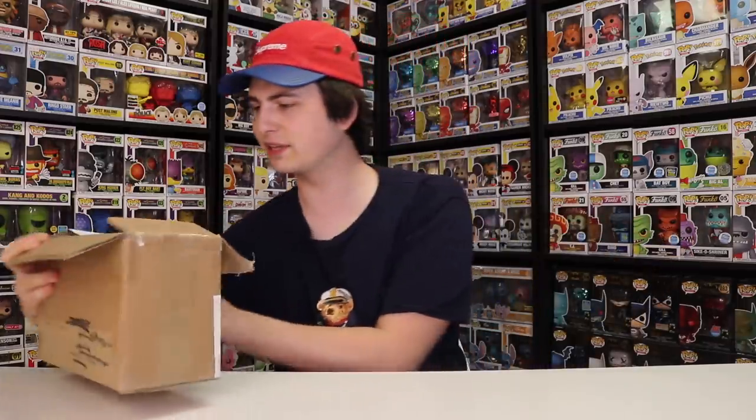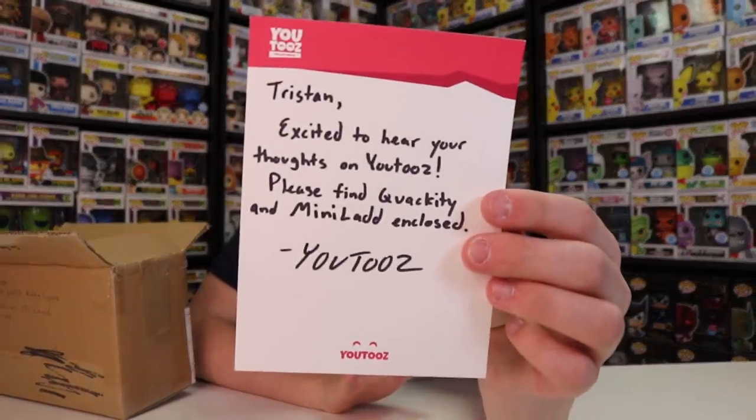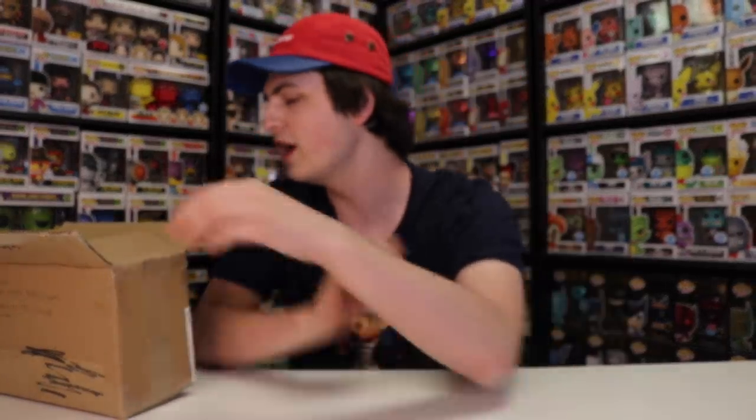Here we are. As soon as we cut the tape, let's see what we got. There's a letter on top. Let's see what it says: 'Tristan, excited to hear your thoughts on YouTwos. Please find Quackity and Mini Lad enclosed.' YouTwos, thank you so much. I know we're a little bit late, but thank you so much for sending this over.